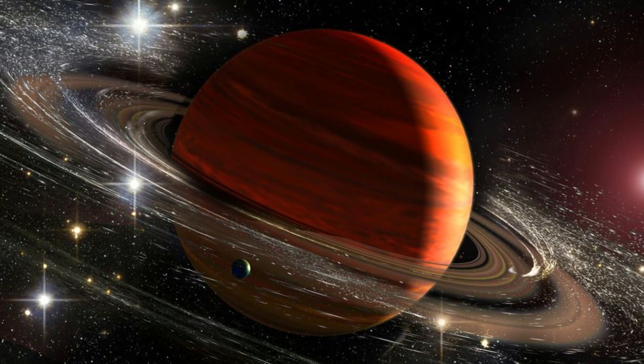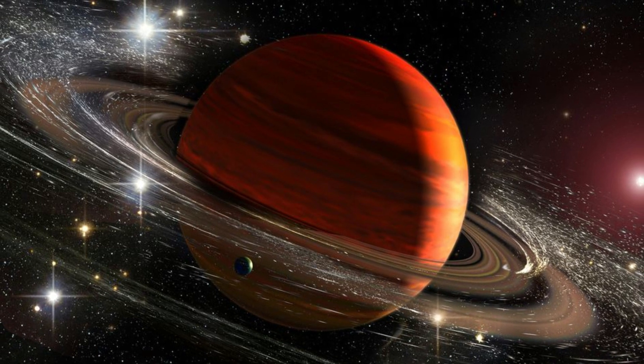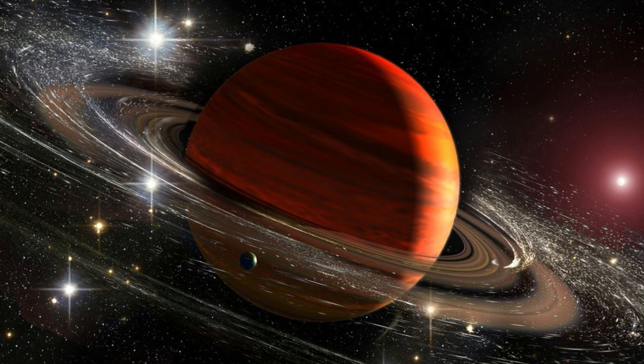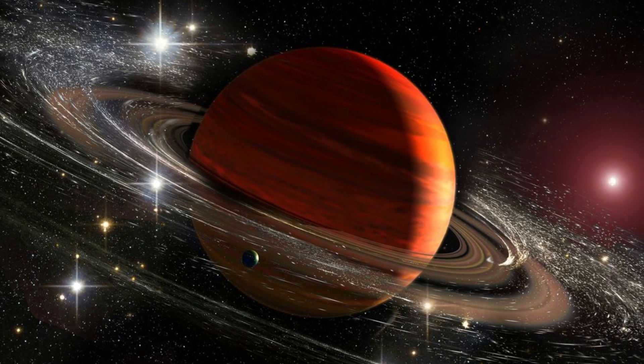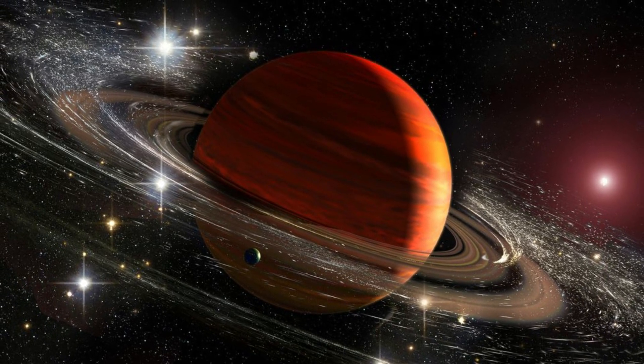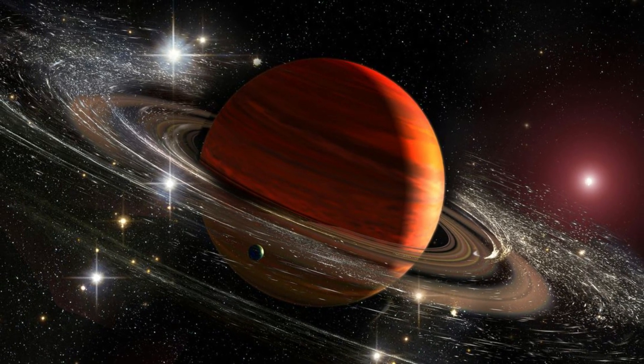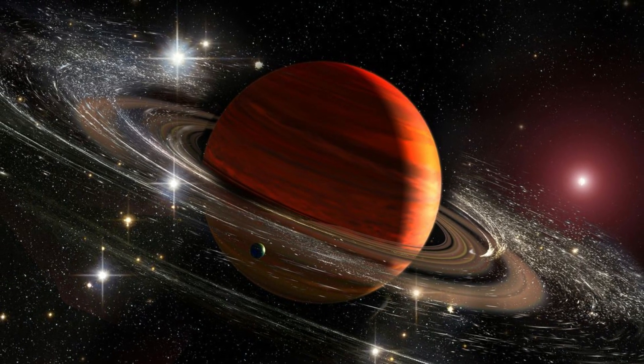This work on Saturn is just the first of a program of observations of all four giant planets. JWST is providing a capability beyond anything we've had in the past — if we can get so many new findings from a single observation of a single world, imagine what discoveries await?